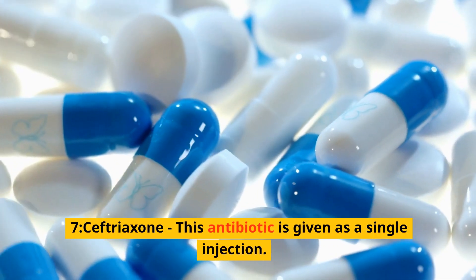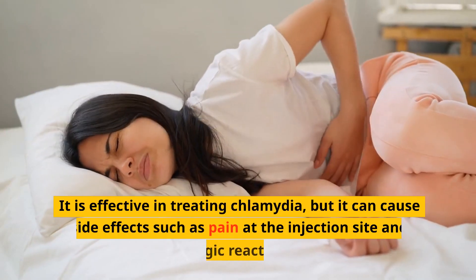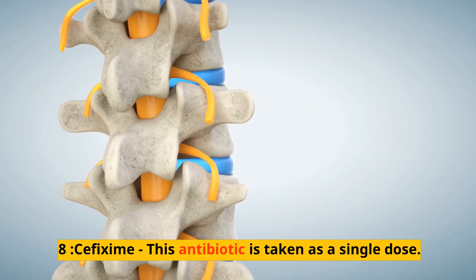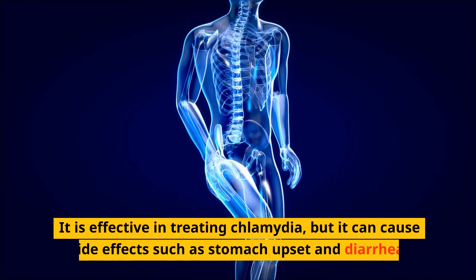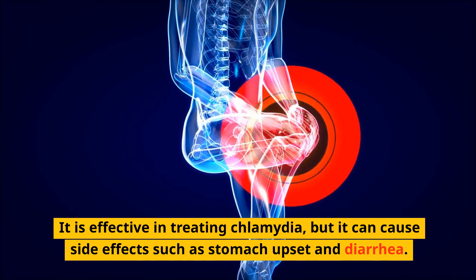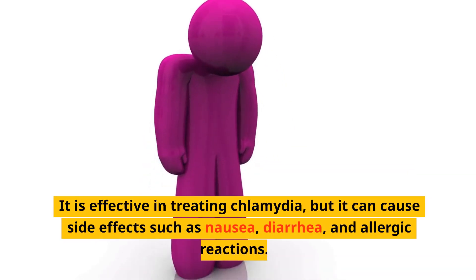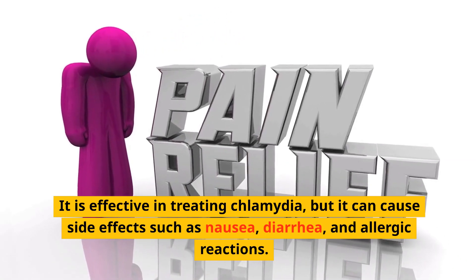7. Ceftriaxone — this antibiotic is given as a single injection. It is effective in treating chlamydia, but it can cause side effects such as pain at the injection site and allergic reactions. 8. Cefixime — this antibiotic is taken as a single dose. It is effective in treating chlamydia, but it can cause side effects such as stomach upset and diarrhea. 9. Ciprofloxacin — this antibiotic is taken twice a day for a week. It is effective in treating chlamydia, but it can cause side effects such as nausea, diarrhea, and allergic reactions.